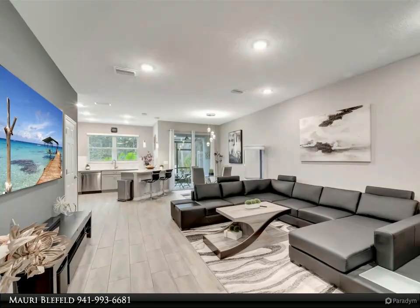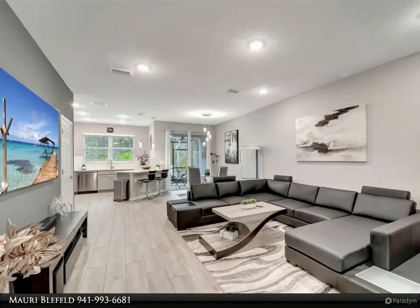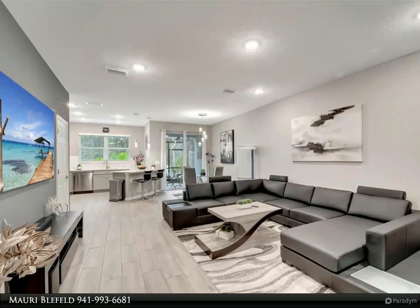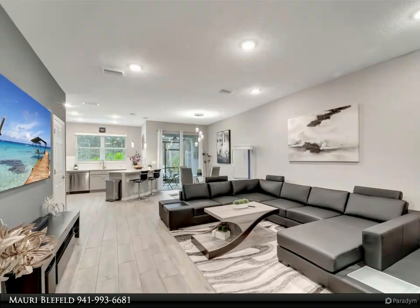The chef-inspired kitchen is a culinary haven, complete with ample pantry storage and sleek modern appliances. Adjacent to the living area is a convenient half bath, perfect for guests, while sliding doors lead out to a serene lanai overlooking a scenic outdoor preserve.